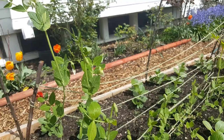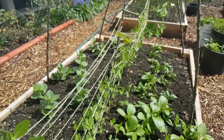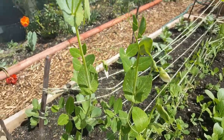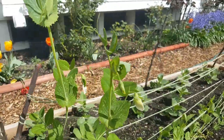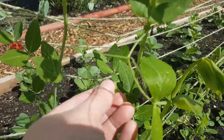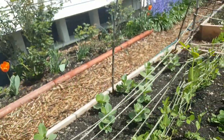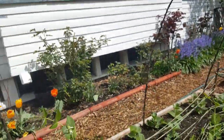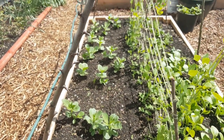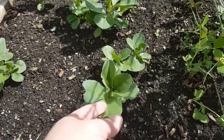Peas! These are the peas that were growing early in the garden. They got battered and beat up by the wind and we didn't think they were going to make it — but they made it. We have a pea that's growing. The peas are coming up and coming along. In the back of the peas we have fava beans, which I've also never grown, so we'll see what they do.